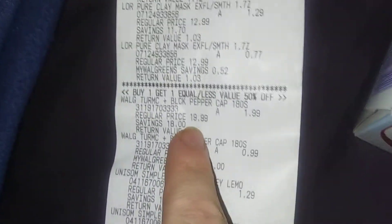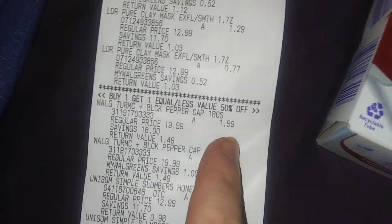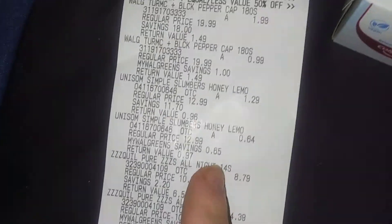These big bottles are Turmeric Complex with Black Pepper. Hope everybody's having a happy Easter! It's 180 capsules. Those were $19.99, marked down to $1.99, then 50% off, so the next one is 99 cents. And then the Unisom sleep aid.